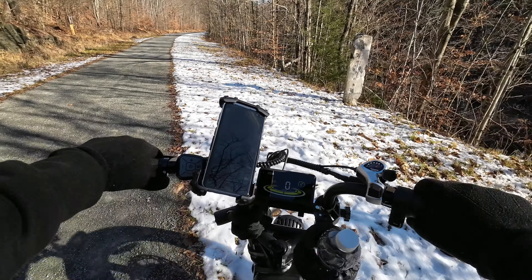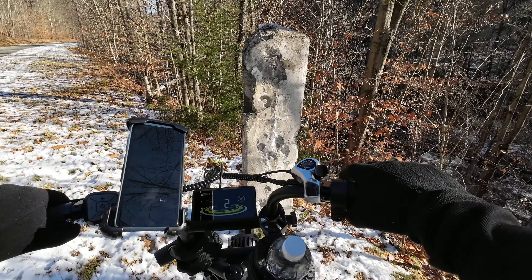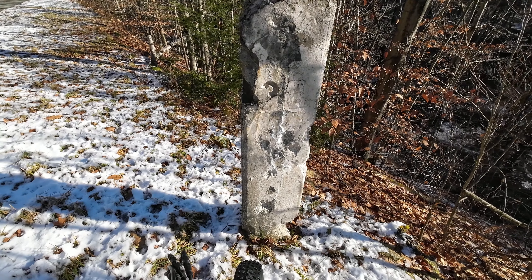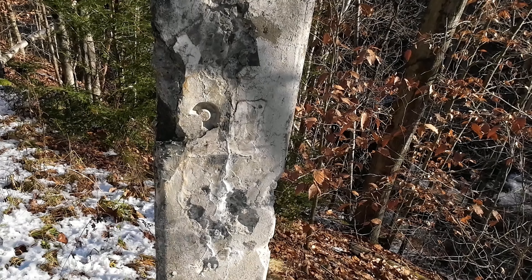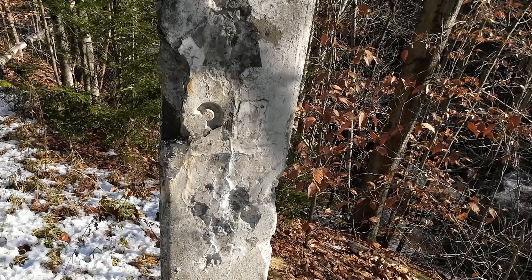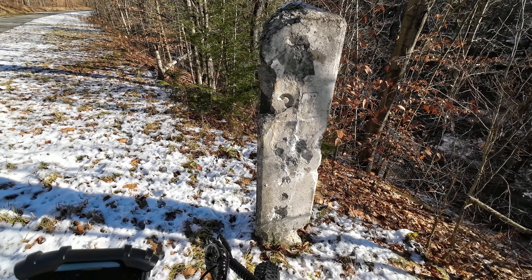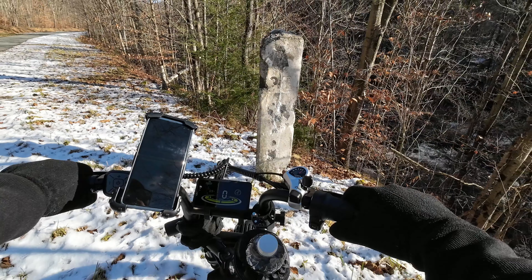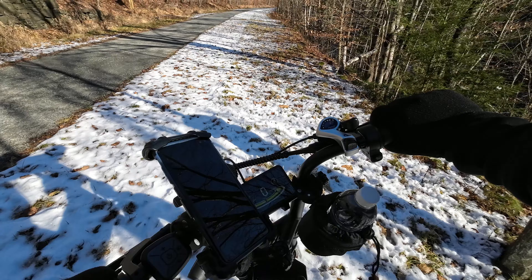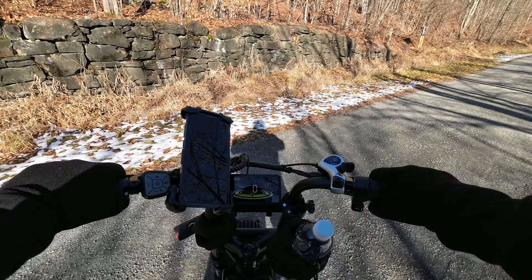Just pulled over and noticed an old mile marker here. There's a three — looks like it could possibly be 37. They kind of filled it in. That's from the old railroading days. And yes, if I didn't mention it, we do have snow here. Certain parts of Pennsylvania have received snow, and since we're further north it is lingering up here a bit longer.